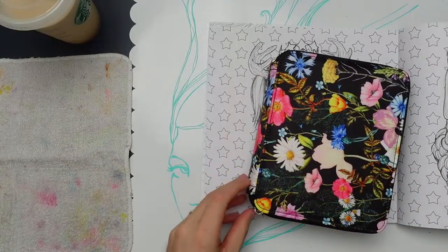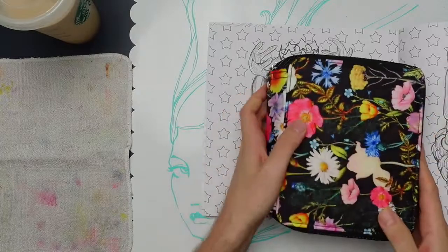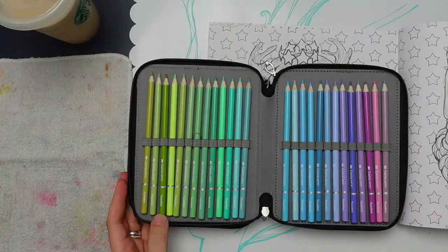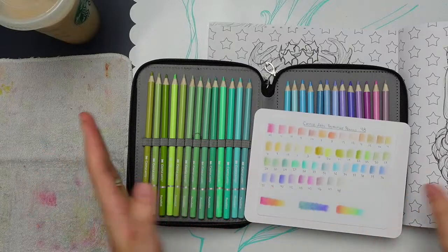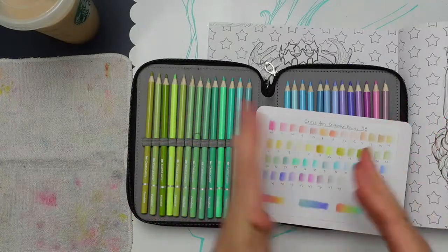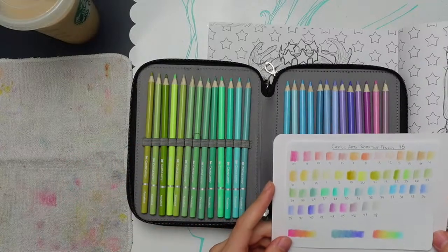I put the colors in the case in the order I like. I went through my swatches on a scrap piece of paper, put down all the colors, figured out which ones were a little more blue versus a little more green to get it as precise as possible. It sounds like the people at Castle Arts needed me on their marketing team to do this for them.